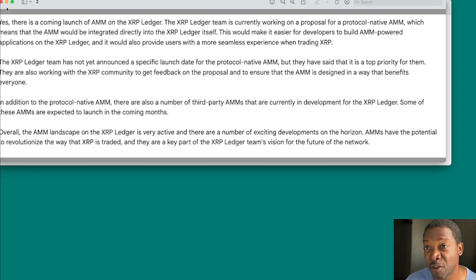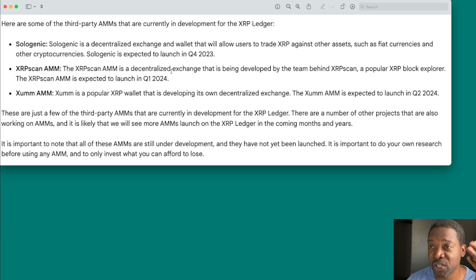Let's look at some of these third-party projects — I've listed three of them. Sologenic is a decentralized exchange and wallet that will allow users to trade XRP against other assets such as fiat currencies and other cryptocurrencies, expected to launch Q4 2023 — so that launch is happening any time soon. The XRP Scan AMM is a decentralized exchange being developed by the team behind XRP Scan, a really useful and popular XRP block explorer.